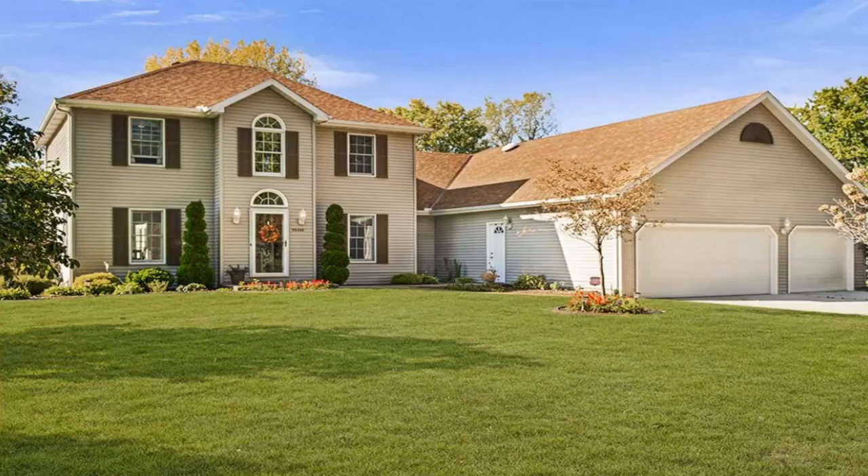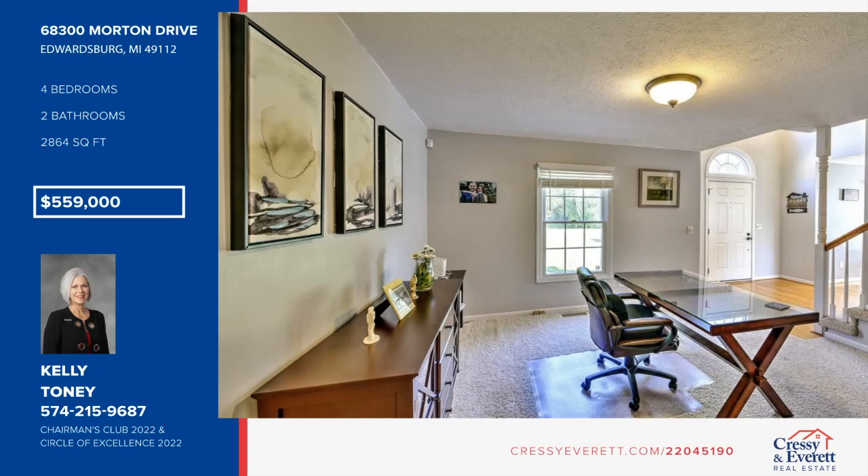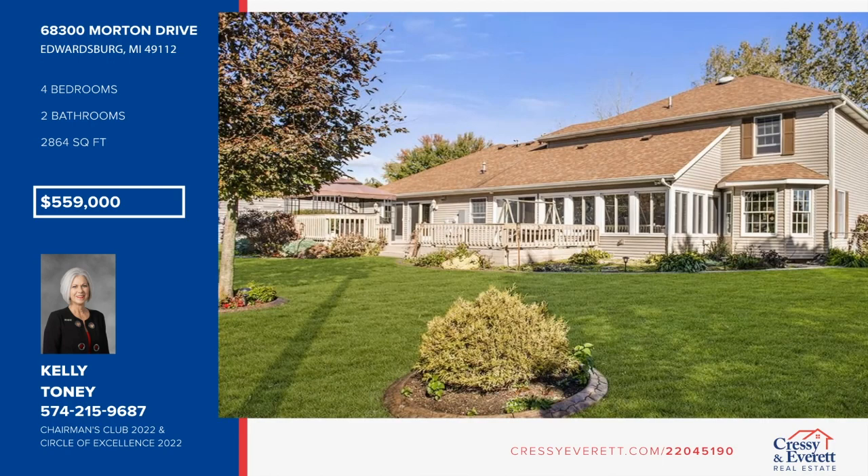Enjoy 100 feet of Christiana channel front at this four-bedroom, two-and-a-half bath home. This stylish two-story home is in move-in condition. It features an updated kitchen with granite countertops and two pantries, oversized family room with a gas-log fireplace and access to the front deck, four-season porch, waterside access, and a three-car garage. Schedule a showing today with Kelly Toney.